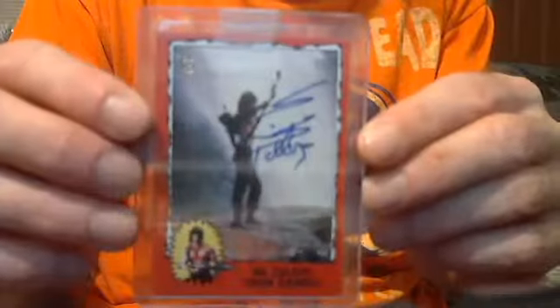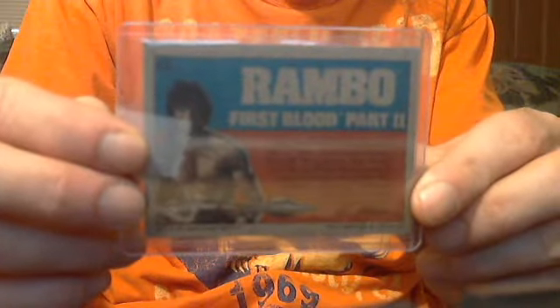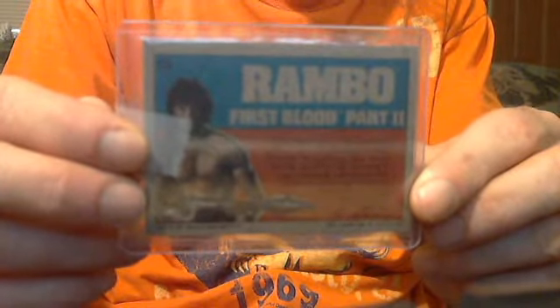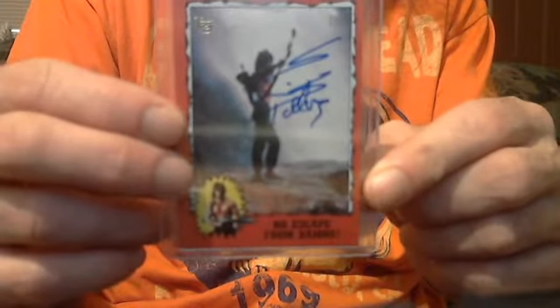And Rambo — Sylvester Stallone one of one autograph, as you can see in the top corner. Pulled from a Topps pack. Original 1985 Rambo First Blood Part 2 buyback card. Got to go at least $6.25.